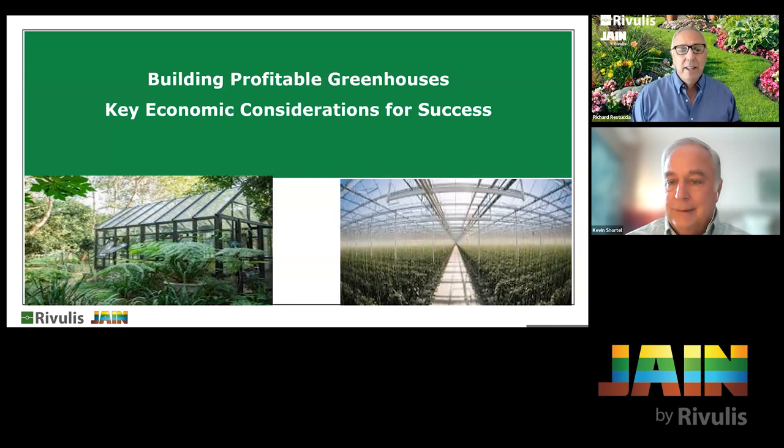Whether you're thinking about building a greenhouse or adding one to your existing operation, Kevin's going to go through everything you should consider so you'll be successful and won't have to redo things. Kevin has been in this industry for over 30 years, working in Canada, Mexico, and the United States. He's the former president of the Irrigation Association Greenhouse Nursery Common Interest Group and has a wealth of knowledge in an area where it's hard to find experts.